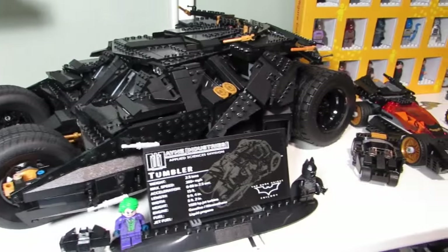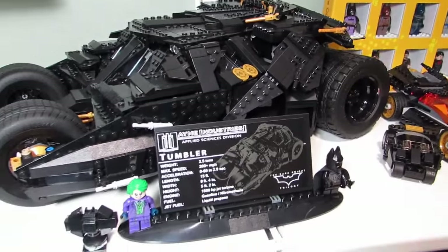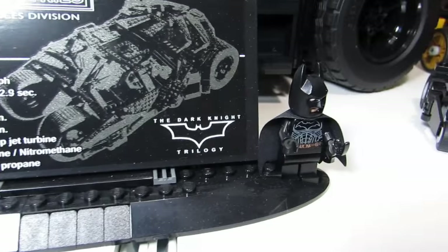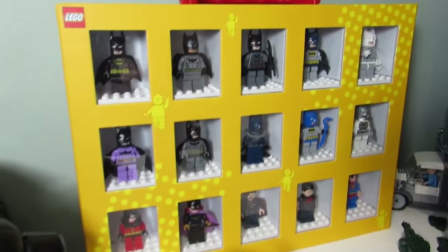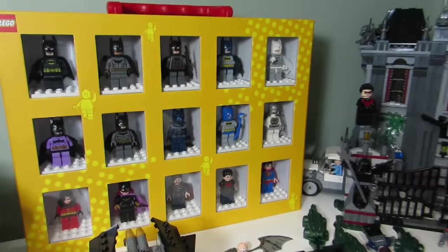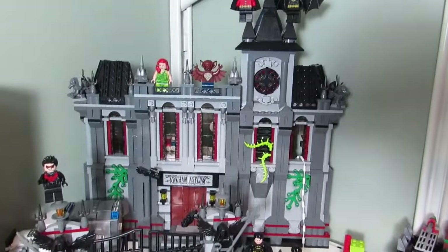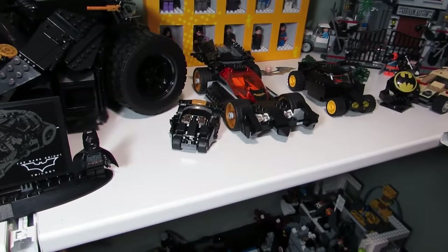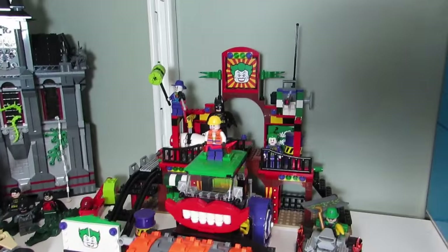Here we got the UCS Tumbler, which I heard is supposed to be retiring soon. These are great minifigures — Heath Ledger, Dark Knight. Here are all my Batman sets. Then we got Arkham Asylum, some Batman vehicles, Mini Tumbler, and the Joker Funhouse Escape.